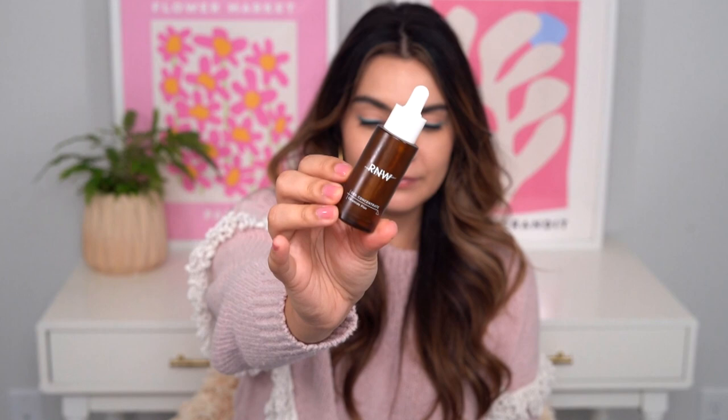I emptied another bottle of the RNW Ceramide Plus Serum. Are you surprised? No, you are not. I think this is empty number three or four — I've lost track. This is just a staple for me that I go back to time and time again. Ceramides, cholesterol, fatty acids — we also have niacinamide and well-aging peptides. It's a really well-rounded serum. It gently supports your skin barrier, has peptides that stimulate collagen, a little bit of brightening, and a really nice emulsion-y texture that hydrates and plumps. Like this kind of has it all.